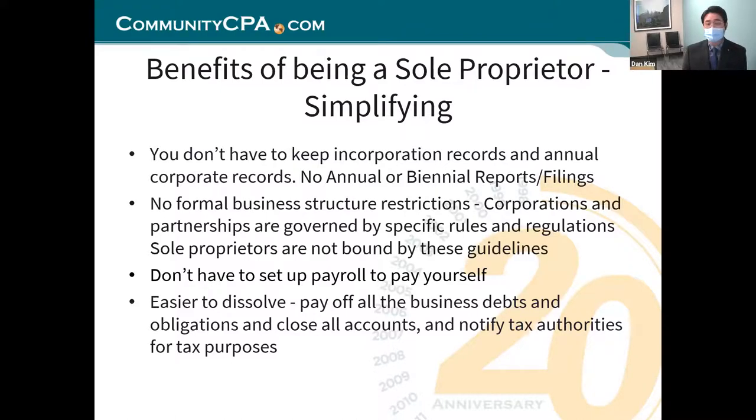There are no formal business structure restrictions. Corporations and partnerships are governed by specific rules and regulations, but sole proprietors don't have any. It's flexible. You don't have to set up payroll to pay yourself — just pay yourself. And it's easy to dissolve because you never formally created it. You just pay off all business debts, close all your accounts, and notify your tax authorities.